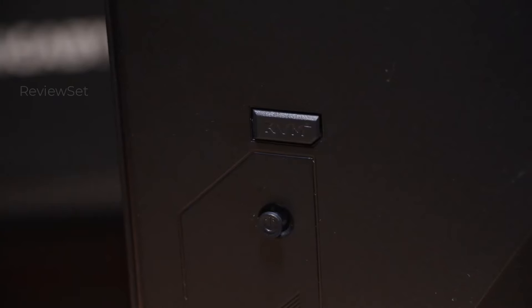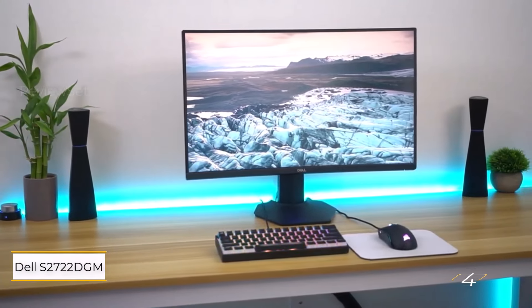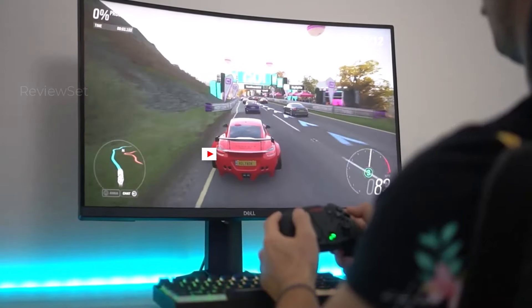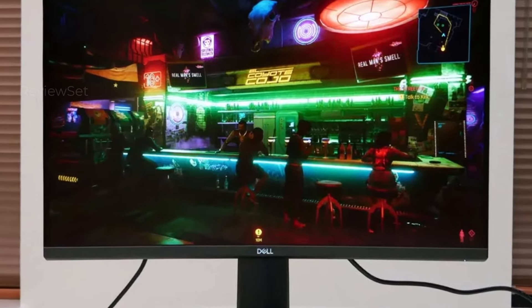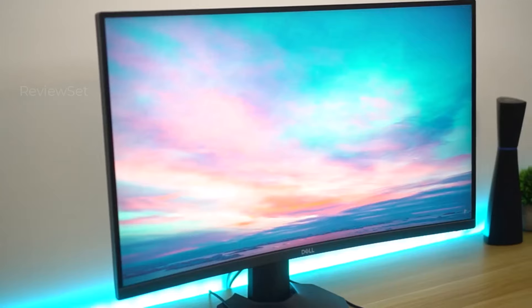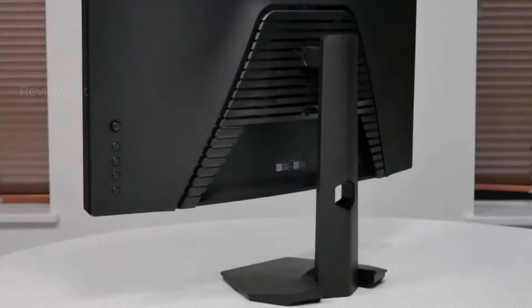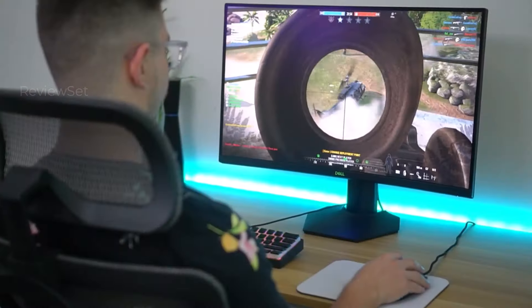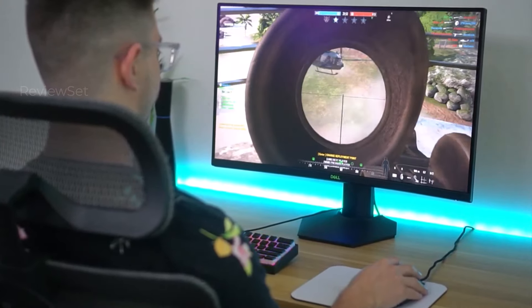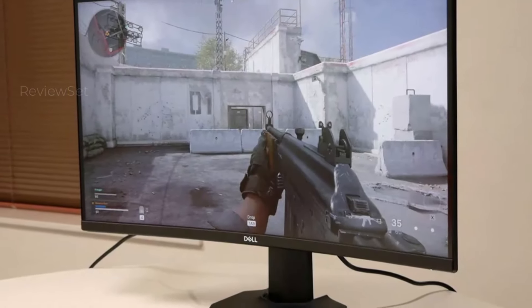This monitor delivers a sizable and feature-rich 4K gaming experience without compromising on cost, making it an attractive proposition for those embracing the high-resolution gaming revolution. Number four: the Dell S2722 DGM. The 27-inch Dell S2722 DGM is a classic monitor that strikes a balance between screen real estate and performance. With a native resolution of 2560x1440, it provides excellent pixel pitch for detailed visuals, and the 1440p resolution allows for high frame rates without the GPU demands of 4K.